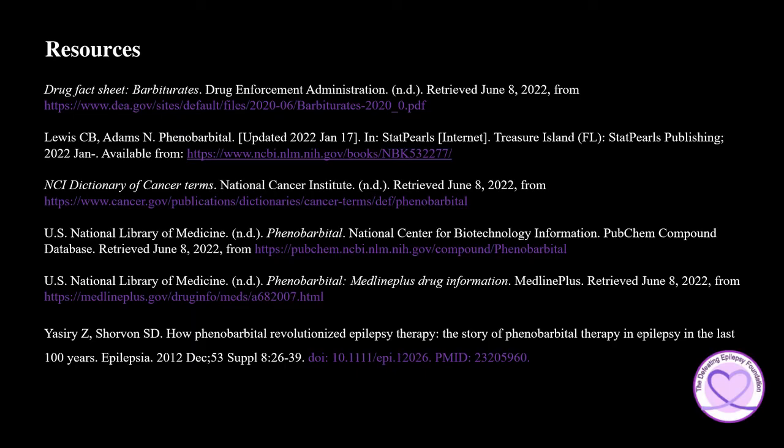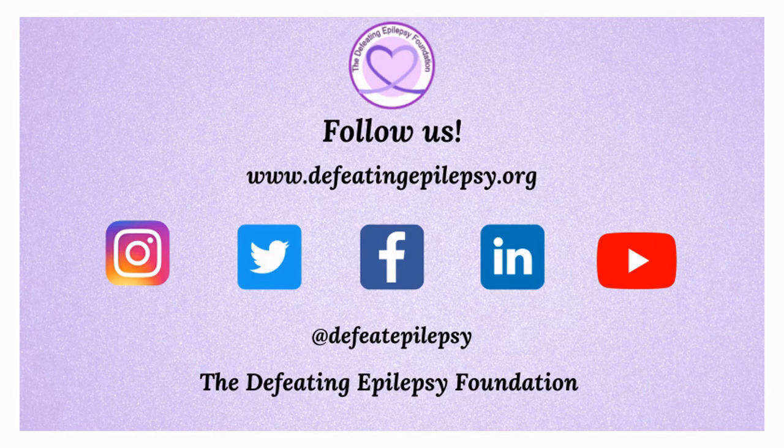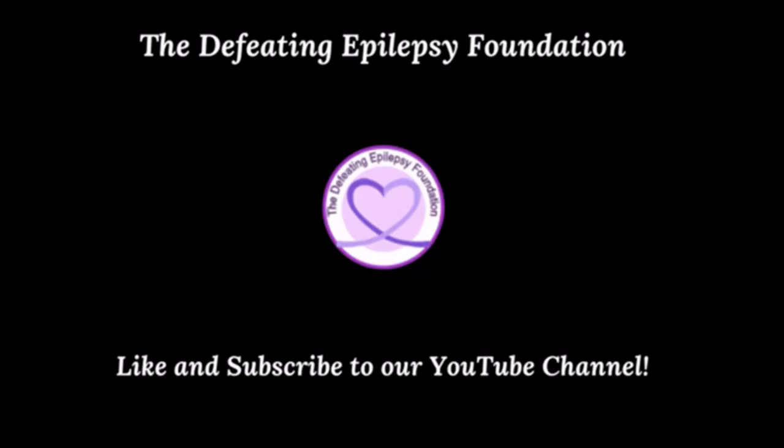To learn more about phenobarbital, please check out the resources used in this presentation. Please like and subscribe to our YouTube channel and follow us on our social media pages. Leave a comment below or email us at info@defeatingepilepsy.org. Thank you for your support and together we will defeat epilepsy.